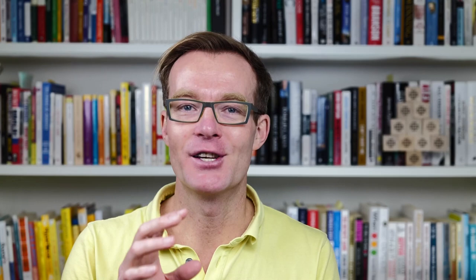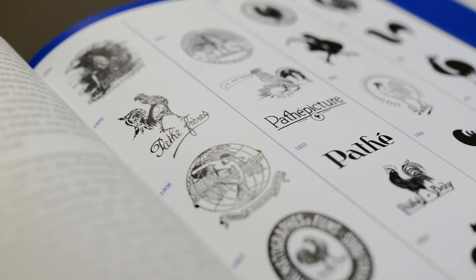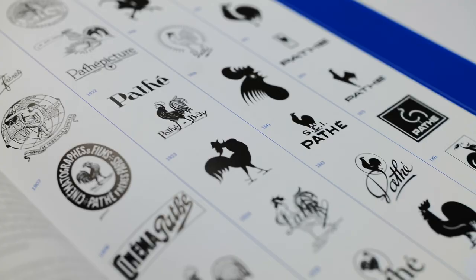But then there are others where you can really see the difference in the logo. Here's just one example of Pathé, taking you from 1898 right through to 1999. Over those 100 years you can really see how that logo has evolved and continues to evolve.